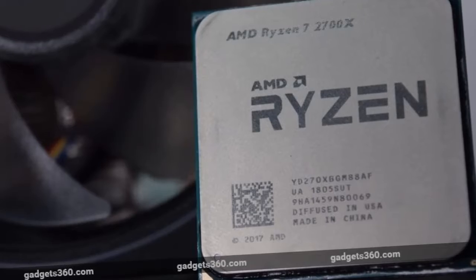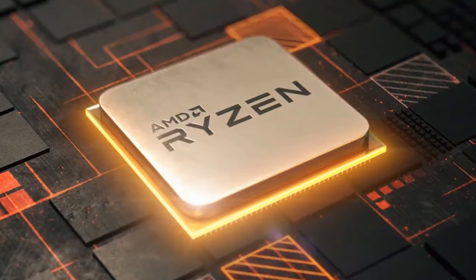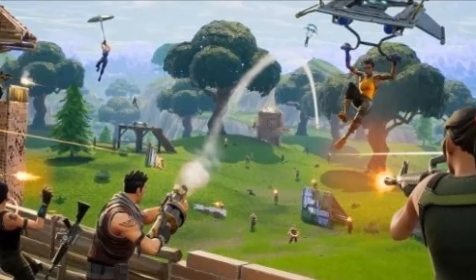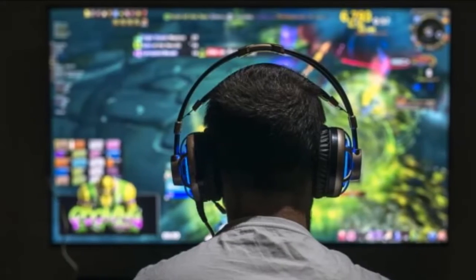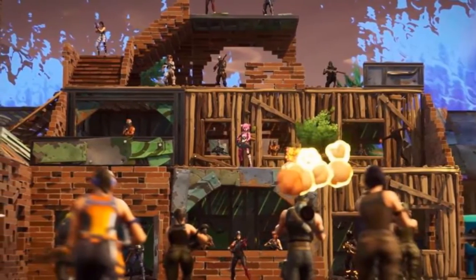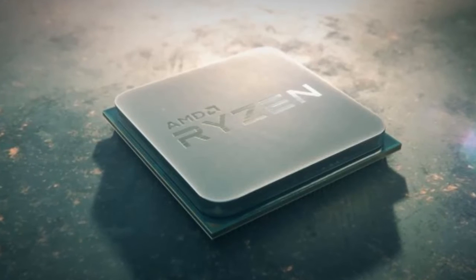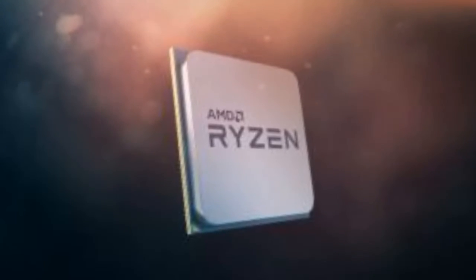Just over a year ago, AMD flipped the PC industry on its proverbial head with the revolutionary Ryzen 7 processor that democratized CPU core counts in a way never seen before. While the 2nd gen Ryzen 7 2700X officially unveiled today doesn't quite shake things up the way the original Ryzen chips did last year, it's a solidly good sequel that in many ways is far better than what it replaces. And it puts the squeeze back on Intel's 8th gen Coffee Lake processors. The new 2nd gen Ryzen chips are based on refined CPU cores that AMD calls Zen Plus.